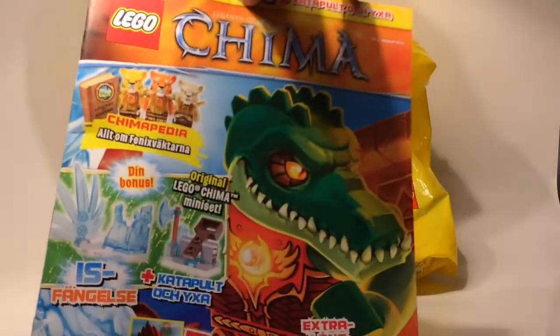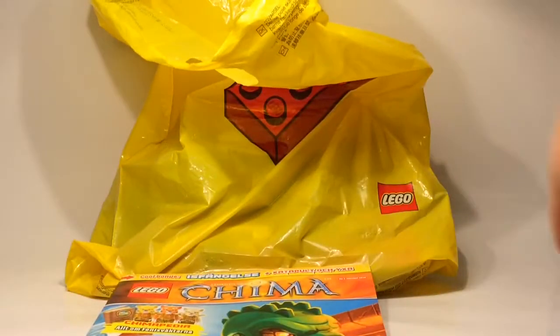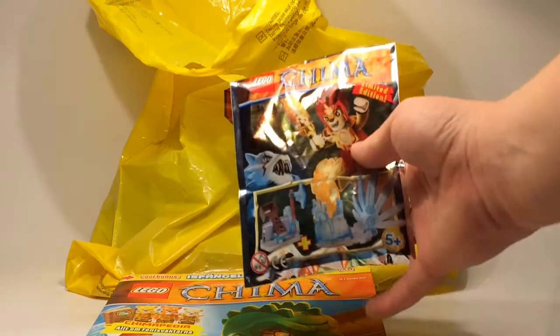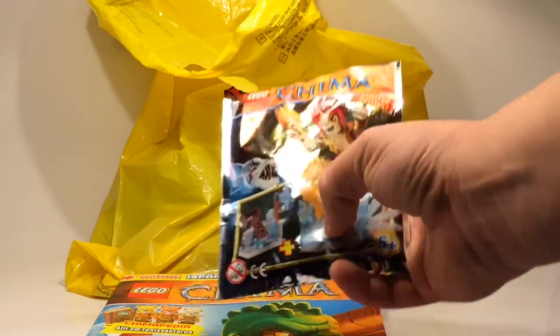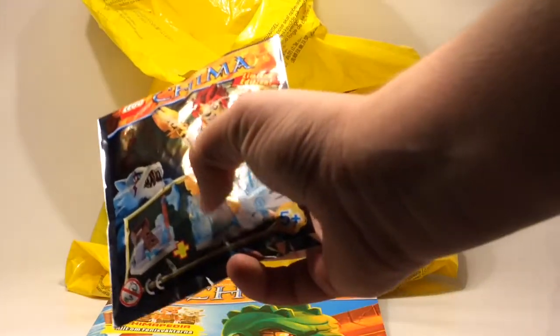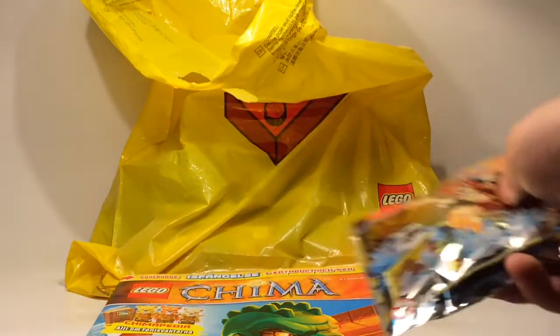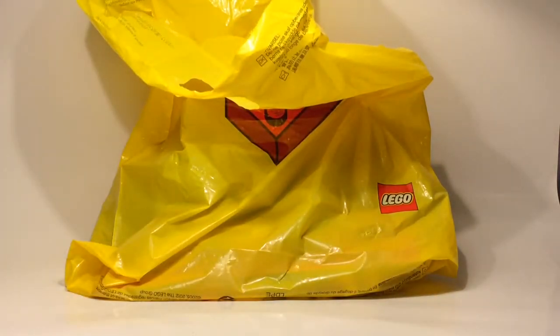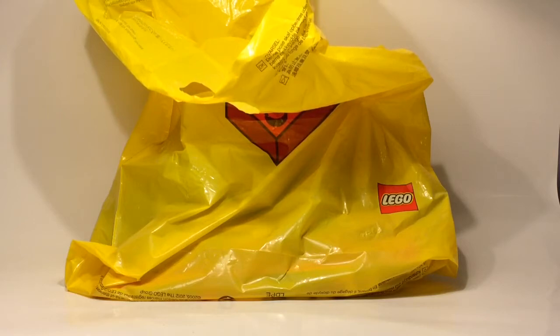My mother also bought me this comic book, which included a limited edition pack. It's really cool because you get this ice prison piece, and sadly no minifigure, but it's okay because I really wanted that ice prison piece.